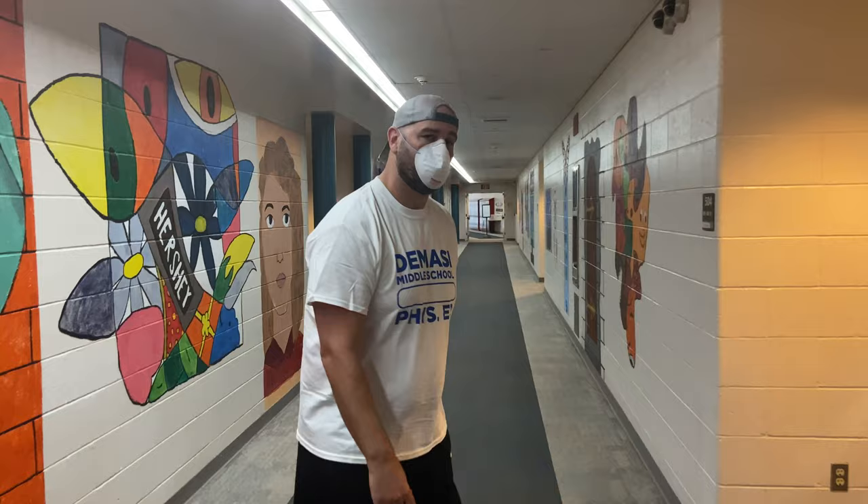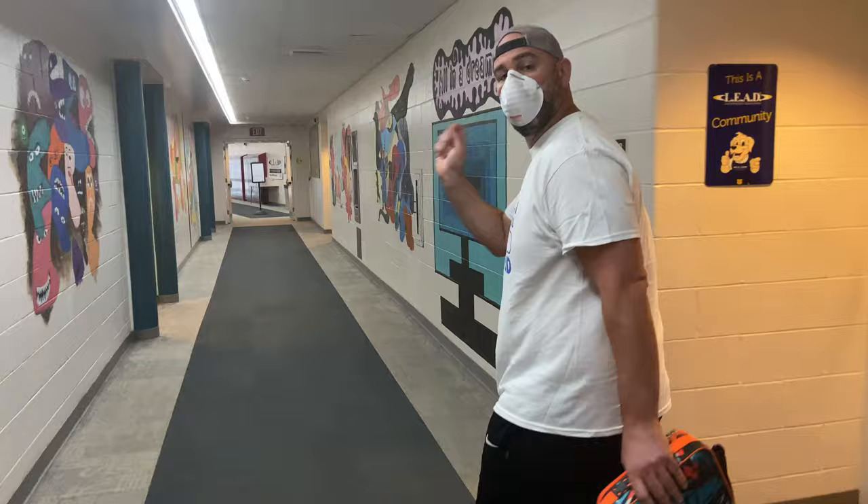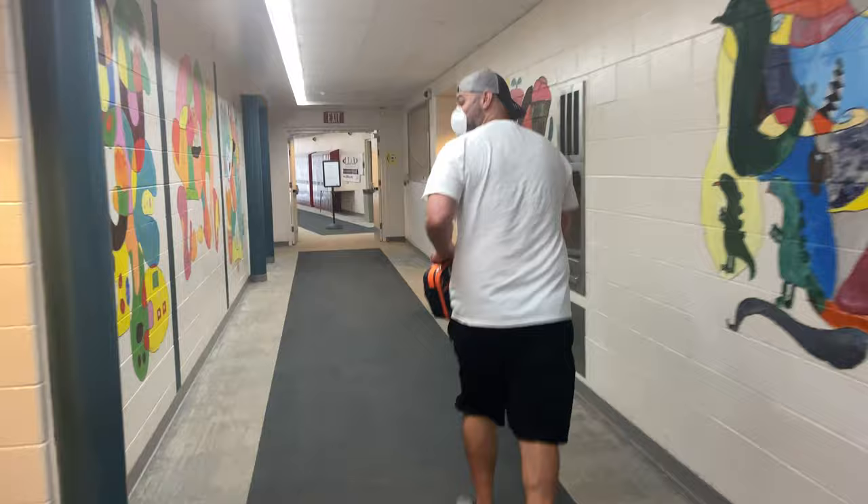Mr. Romeo is one of our friendly fellows who's working really hard to get the building ready for you, so we really appreciate him. That sign is going to be a person — it's going to be Miss Shuler. She's one of our computer teachers, and she's going to be holding a sign or standing there helping direct you to your red hall or green hall pods.